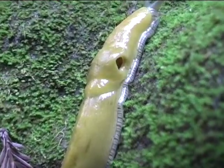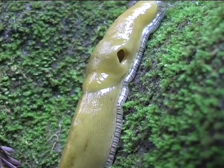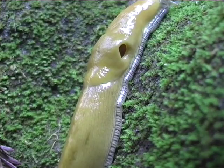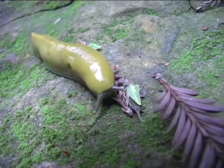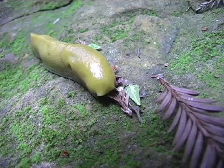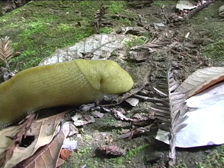Behind the slug's head is the mantle, which serves to protect the slug's breathing hole, which is also its anus and genital opening. When threatened, they can hide their tentacles beneath their mantle and contract their bodies to become very short and fat in order to protect themselves.